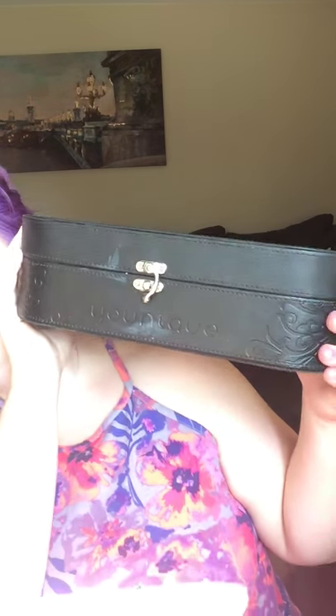Your kit is going to come in this little pretty leather unique case. It's a really nice case, and it's really cute, and it's really long, and I love it — so you get that.